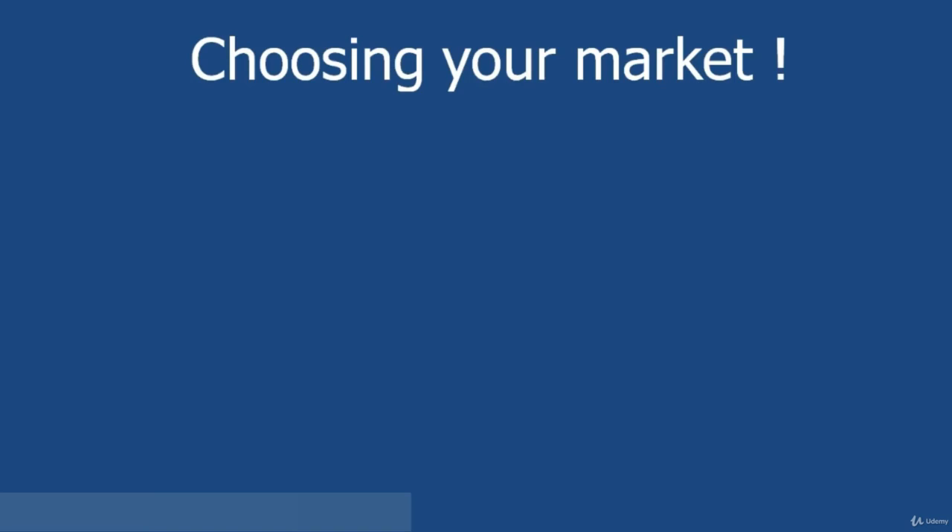We've reached a brand new section where we're actually going to start talking about choosing your market. How are you going to find out what is the best market to sell in?